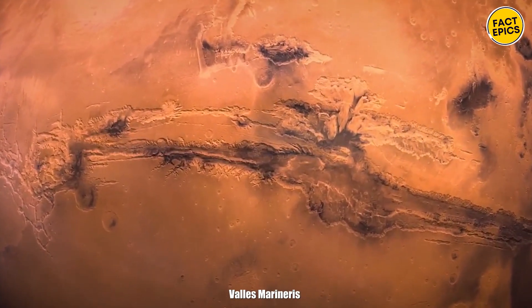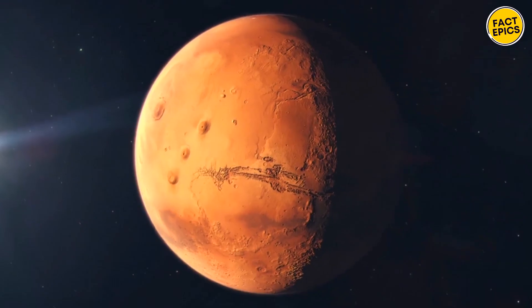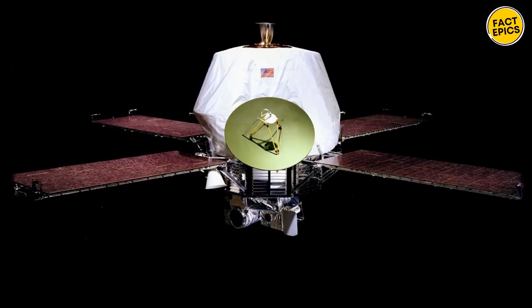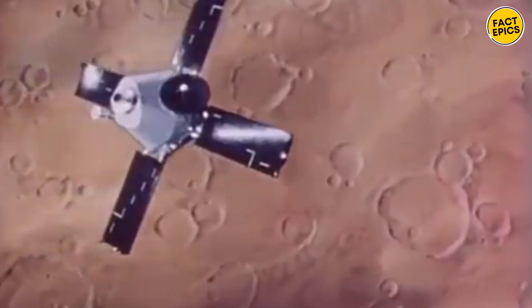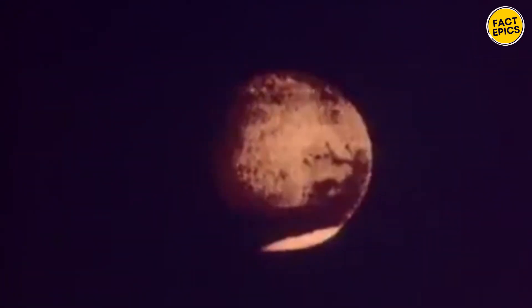Valles Marineris is not just any canyon. It's the largest in the entire solar system, a massive scar across Mars' equator that you can spot from orbit. Its name comes from NASA's Mariner 9 probe, which first orbited Mars in 1972. Mariner 9 gave us our first detailed look at Mars, mapping out around 70% of the planet's surface and discovering the deepest valleys and tallest peaks in our solar system.